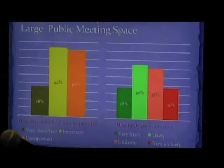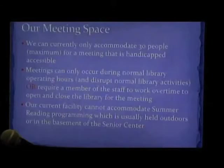One of the things that we asked in the survey was how important would it be for a library of the future to offer large public meeting space — so we wouldn't all be crammed in the second floor of town hall, sweating it out, struggling with technology. The majority of you said that was important. Our current meeting space can only accommodate 30 people. The first floor of the library is handicapped accessible, but if anybody wanted to use the bathroom, the lower floor is not handicapped accessible — so it's really not the ideal space even for fewer than 30 people.